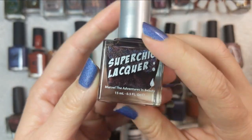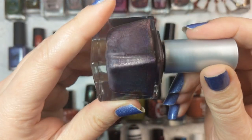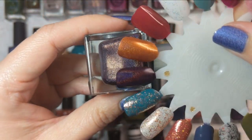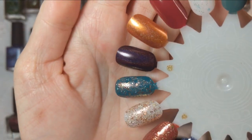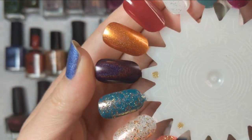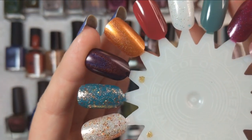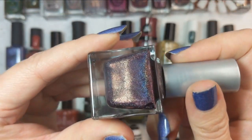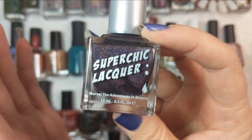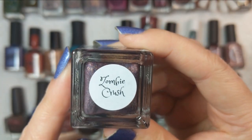Next polish is by Super Chic Lacquer, and this is Zombie Crush. This is a stunning holographic in a deep, deep eggplant. I would really recommend a top coat on it, but this is how it looks in its natural state — it was a one-coater. It has a lot of that linear holographic flare, and it is a beautiful deep almost aubergine purple. Just stunning. That was Super Chic Lacquer Zombie Crush, and I do believe this is still available on the website.